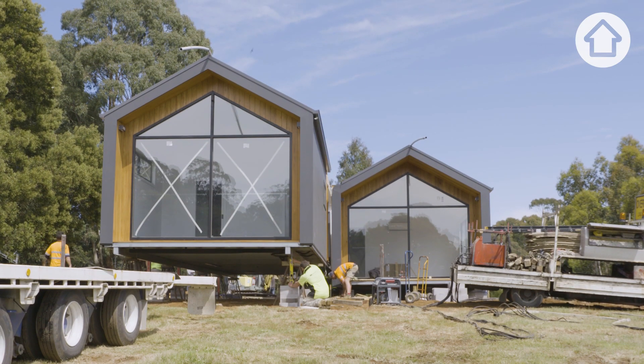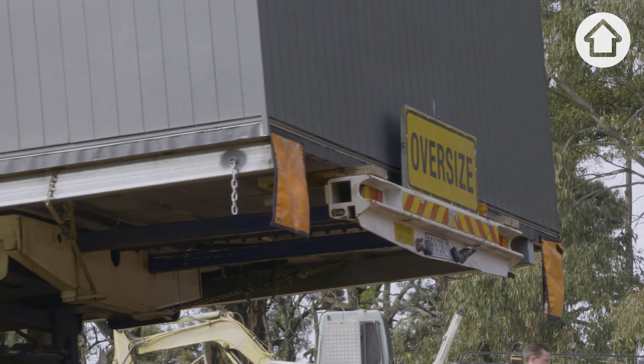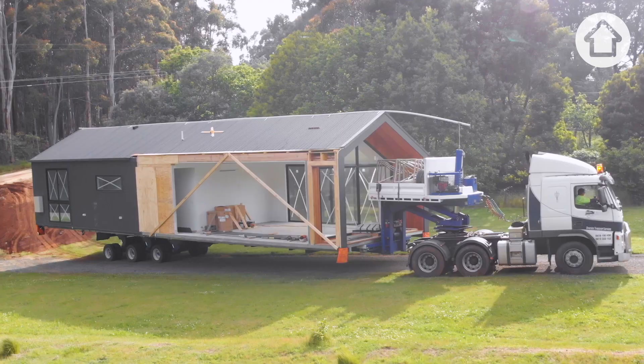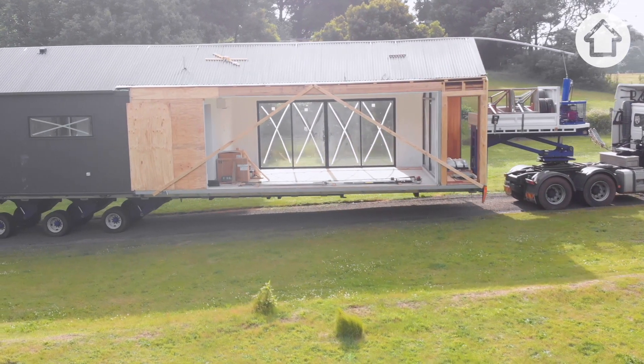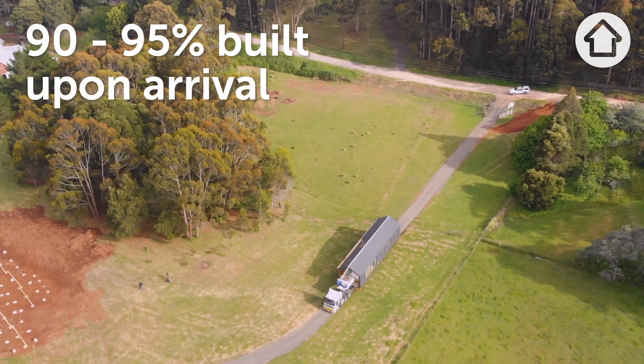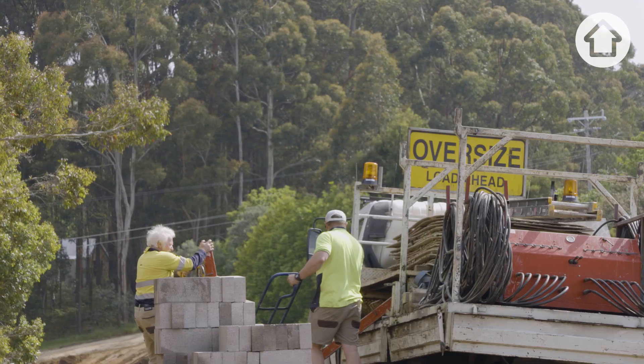Anchor Homes are a modular building company located in Victoria. The most unique part about the modular construction process is the fact that the homes are built to 90-95% completion off-site before being transported to their site or land.